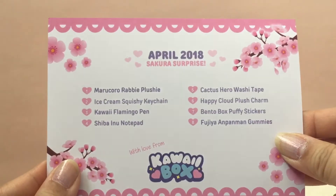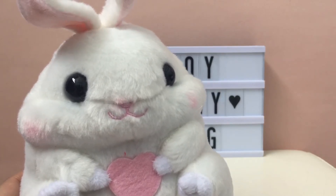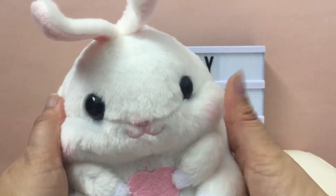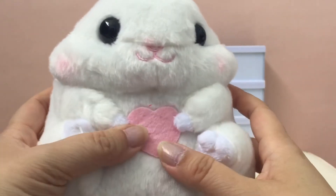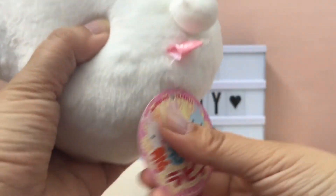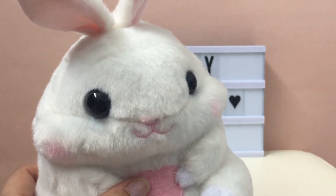The back of the card shows all the items in the box. The first thing I pull out is this Mamre Koro Rabi plushie, and it is so cute — it's so fat and perfect for Easter. It's got these tiny little ears, it's really soft, it's got rosy cheeks, little tiny feet, it's holding a heart, and it's got a little tail. I love it, and I've never seen a plush in these boxes before, so that's new!